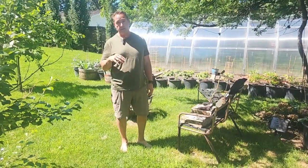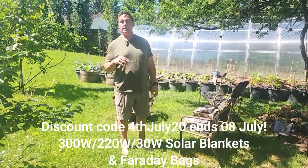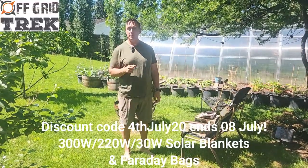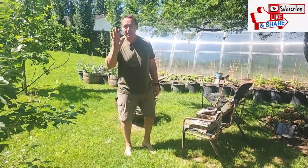We only have limited stock available right now, so I'd recommend buying soon. Other than that, have a great long weekend — we'll talk to you soon. Hopefully everybody's having a great holiday with friends and family. Okay, bye then.